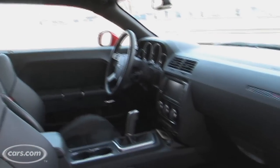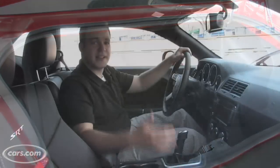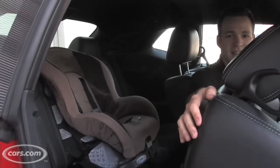The Challenger also packs some practicality that you'd be surprised at. There's a really big trunk in the back for this kind of car. And for dads out there — yes, you can get a child's seat in the back.